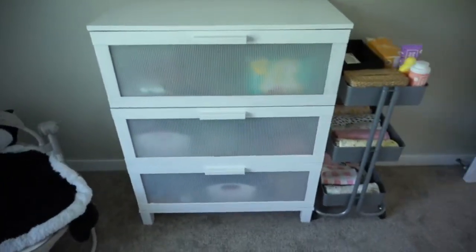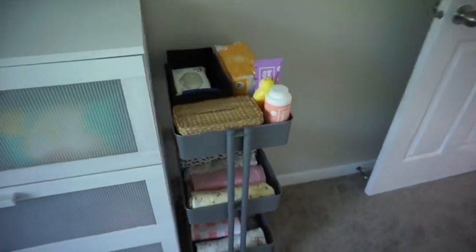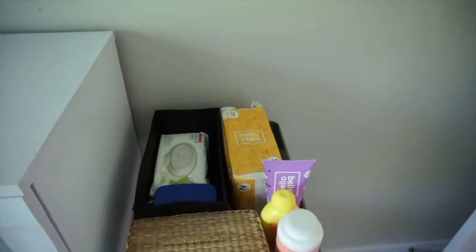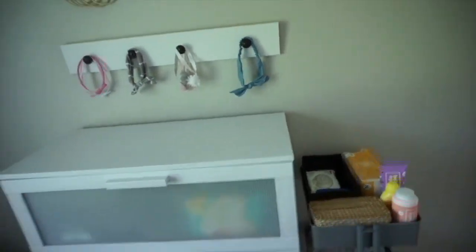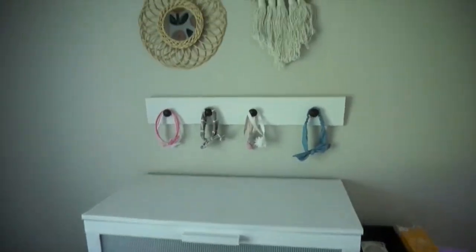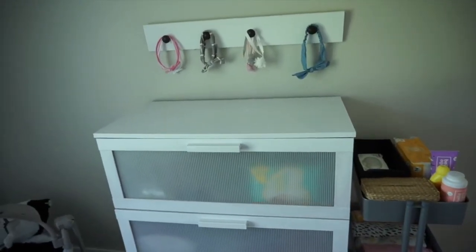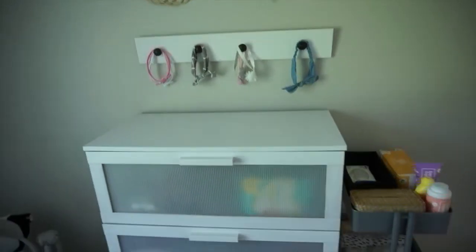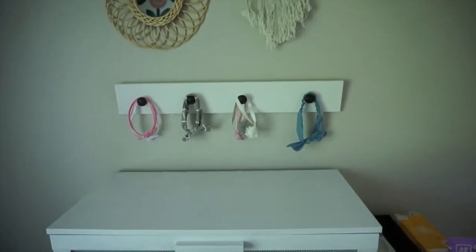Over on this side we have her dresser, which is just from IKEA. We have a cart that's full with all the necessities — we've got some diapers. I'm going to have two babies in diapers for a little while, so I don't have the changing table or the Diaper Genie in here — that's still in Coen's room because I think I'm going to be changing her in there for now. She has lots more bows but these are the only ones I put out for now.